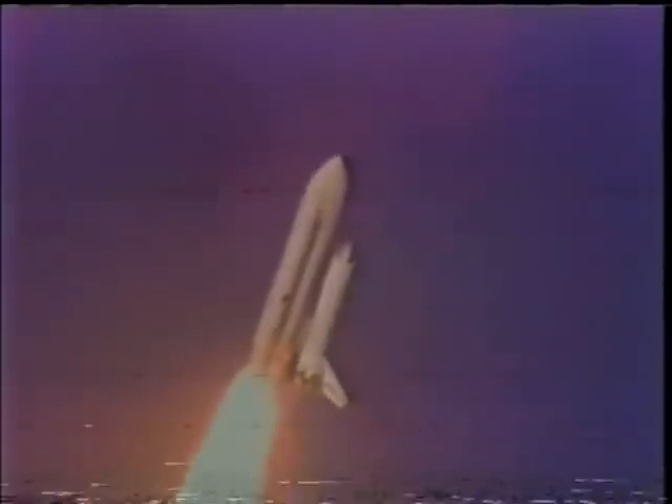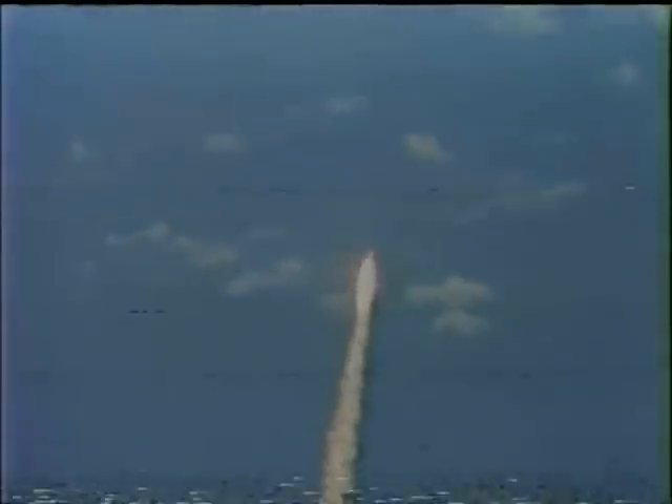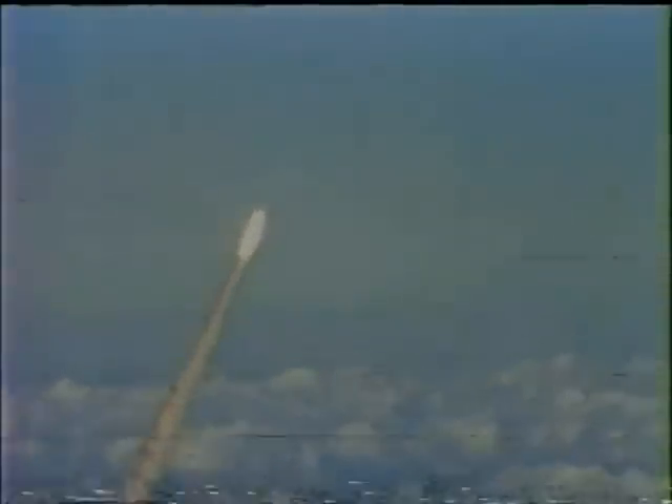Liftoff of the American Space Shuttle, and the Space Shuttle has cleared the tower. 25 seconds — roll maneuver completed. 30 seconds. Columbia now through cloud on altitude. Control by flight director Neil Hutchinson. Columbia, Houston — you're going 40 seconds.